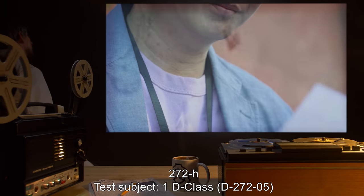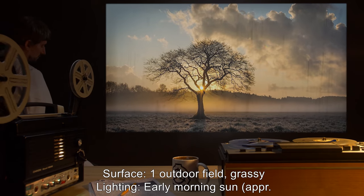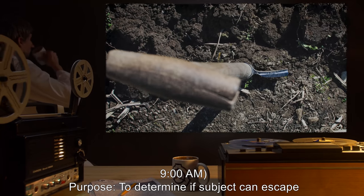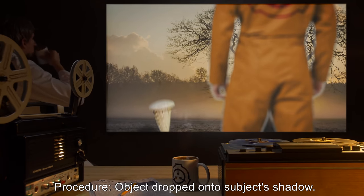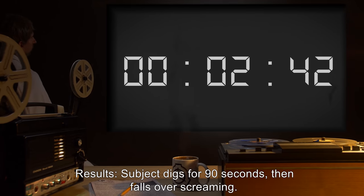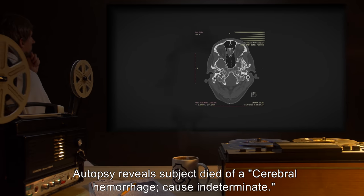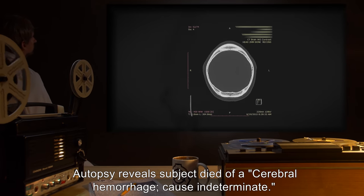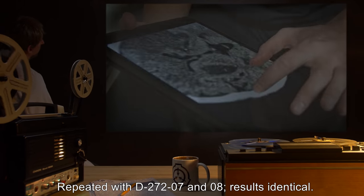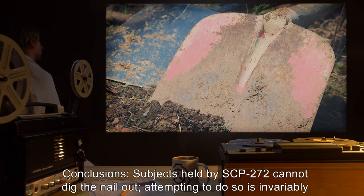272H. Test subject: 1 D-class personnel, D-2725. Surface: one outdoor field, grassy. Lighting: early morning sun, approximately 9 AM. Purpose: determine if subject can escape by digging. Procedure: Object dropped onto subject's shadow. Subject then given a shovel and told to dig out the object. Results: Subject digs for 90 seconds, then falls over screaming. Subject expires before medical intervention could be administered. Autopsy reveals subject died of a cerebral hemorrhage, cause indeterminate. Object recovered. Field repaired. Repeated with D-2727: results identical. Conclusions: Subjects held by SCP-272 cannot dig the nail out. Attempting to do so is invariably fatal.